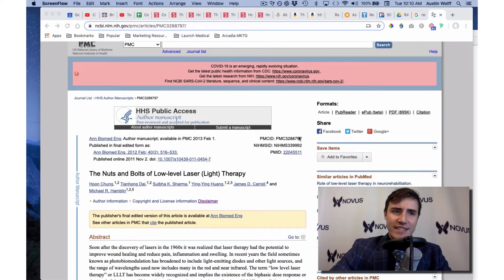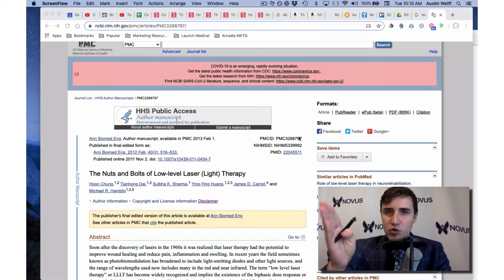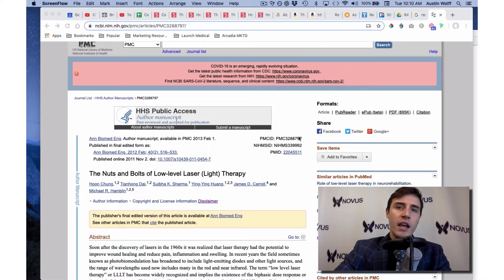The next episode I'm going to shoot is the different types of light therapy because there's a lot of different types. You've got red light, infrared light, blue light, green light, yellow light, ultraviolet light. I'm going to go through all those in the next episode. Today's episode is about how red light therapy actually works, because there's actually over 3,000 peer-reviewed studies on red light therapy and its effectiveness.